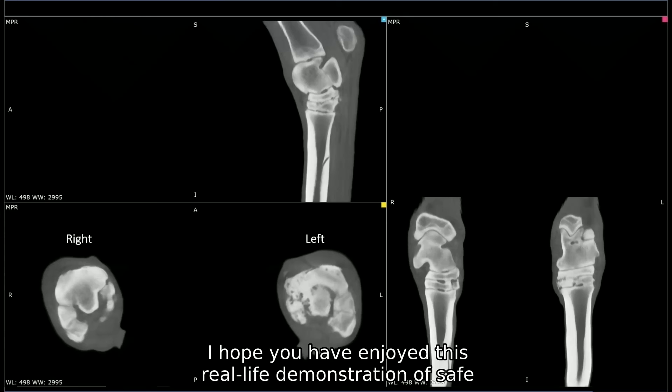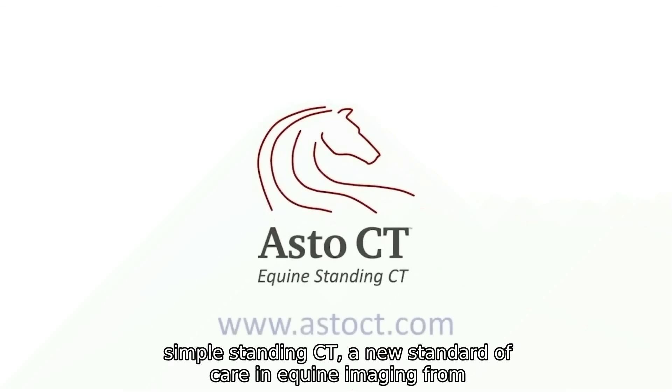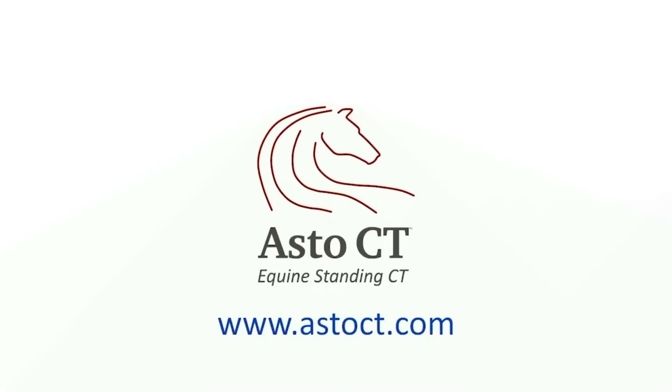I hope you have enjoyed this real-life demonstration of safe, simple, standing CT — a new standard of care in equine imaging from ASTO CT.